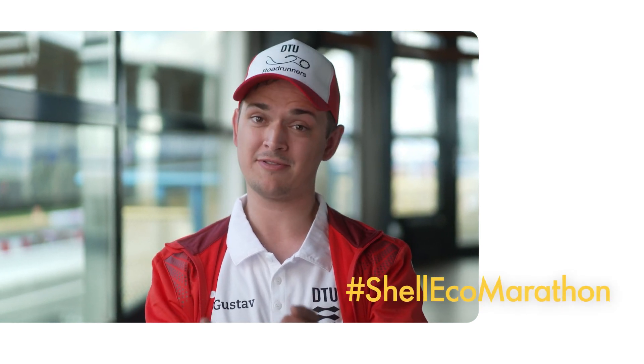Don't forget to like, comment and share, and follow hashtag Shell Eco-Marathon for more.